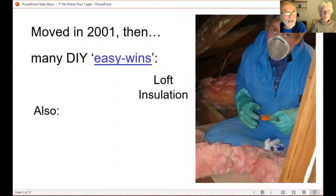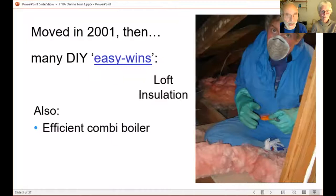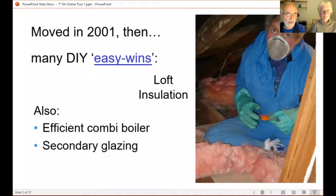We also installed an efficient combi gas boiler, and we did a lot of secondary glazing. Nearly all the windows were single glazed, and we put an extra secondary glazing layer on them in different ways, which made a big difference.